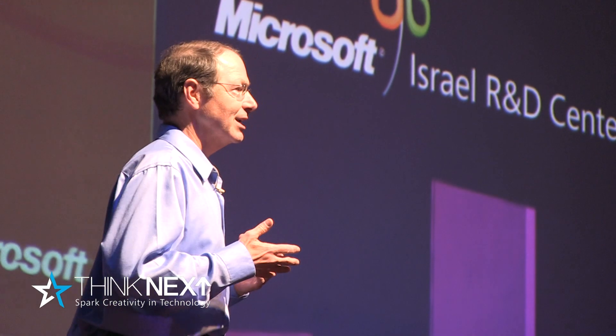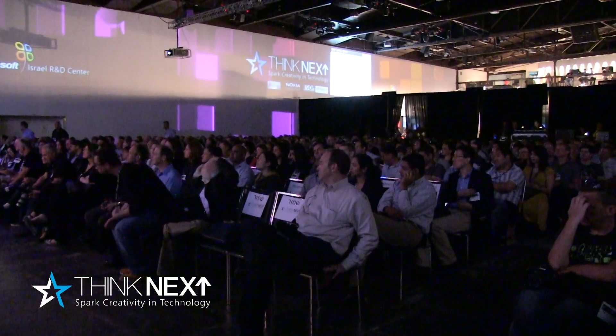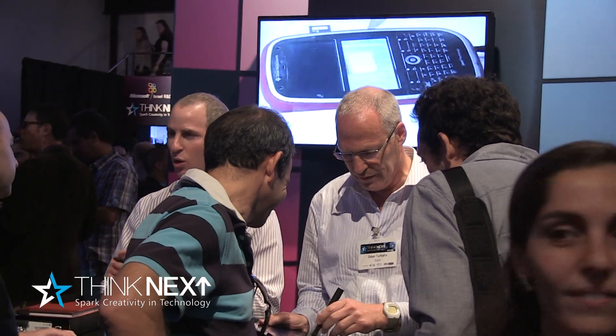For me this is a really exciting event because I've devoted my entire adult life to innovation and creating new technologies. I had a chance earlier this evening to walk around and see some of the demos — it was really wonderful.